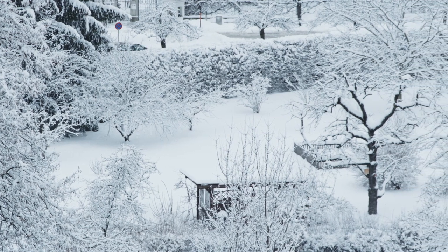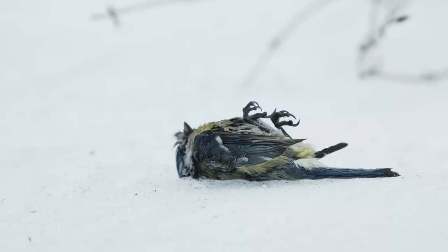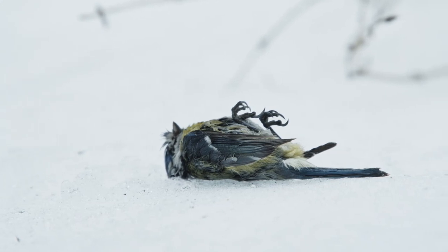Snowy conditions are tough for such small birds. The individuals who survive the winter form pairs in spring.